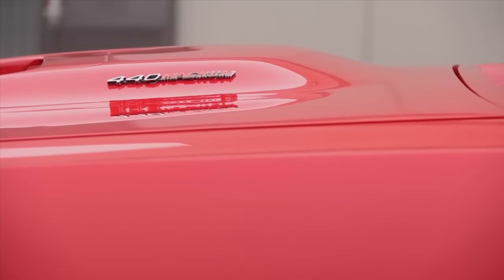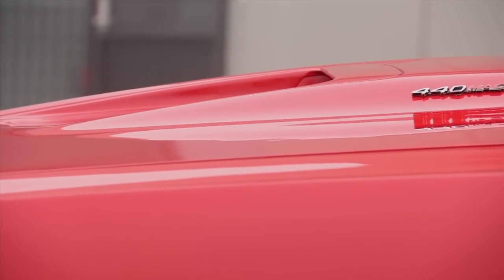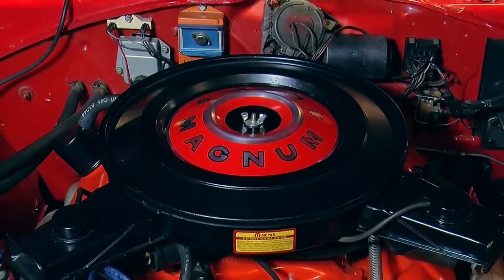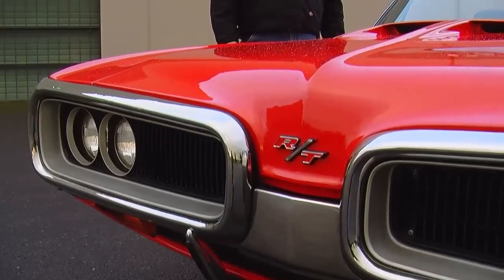They didn't make a whole lot of these, but it was a car that was big so you could fit a lot of people in it and use it every day. But that 440 under the hood made it a very potent stoplight drag racer. The RT actually stands for road and track, and we're pretty sure Dodge meant drag strip when they say track. This car has torsion bars in the front suspension,